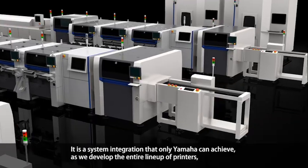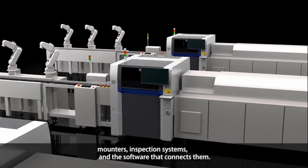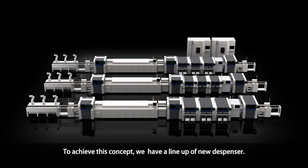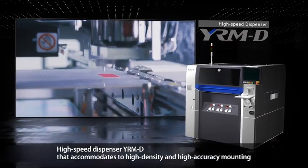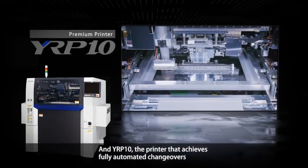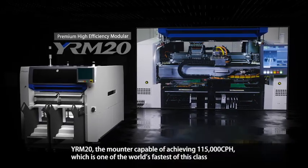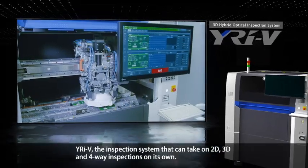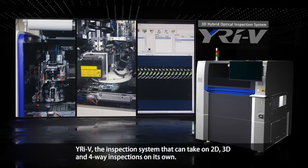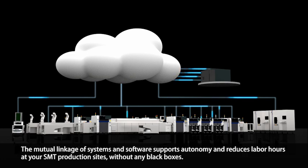It is a system integration that only Yamaha can achieve, as Yamaha develops the entire lineup of printers, mounters, inspection systems, and the software that connects them. The new lineup includes the YRM-D high-speed dispenser accommodating high-density and high-accuracy mounting; the YRP-10 printer achieving fully automated changeovers; the YRM-20 mounter capable of 115,000 CPH, one of the world's fastest of its class; the YRIV inspection system capable of 2D, 3D, and 4-way inspections on its own; and YZUP, the software group managing all these high-performance systems. The mutual linkage of systems and software supports autonomy and reduces labor hours at SMT production sites without any black boxes.